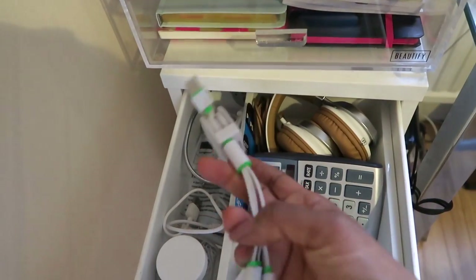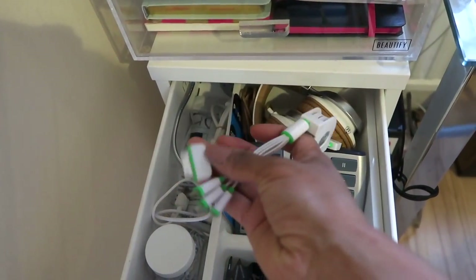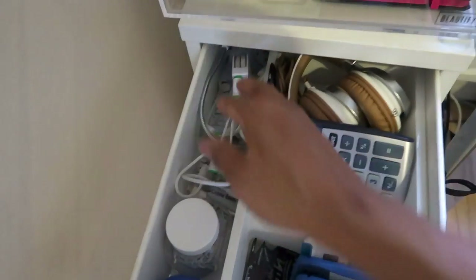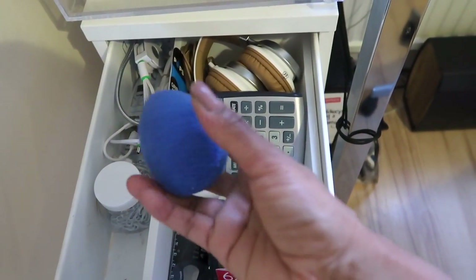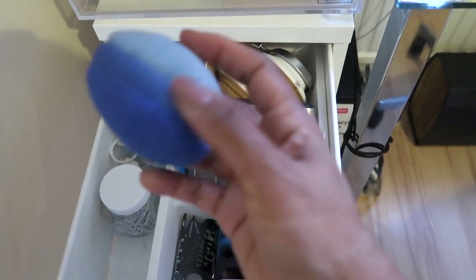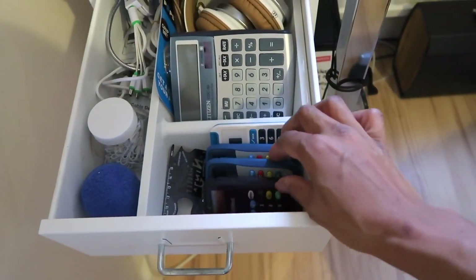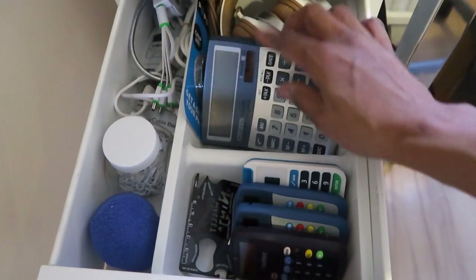I've got loads of cables and various bits down the side. This is a really useful item — you can plug it into your computer and it's got various ends, so that's for an iPad and those are for various other gadgets. Then this is really good for cleaning your screen — it's got a microfiber on one side and a fluffy side, so that's great for cleaning your phone, iPad or screens. These are my little bank login things, some headphones, and my calculator.